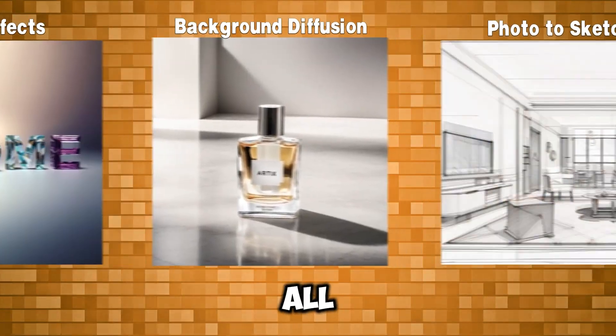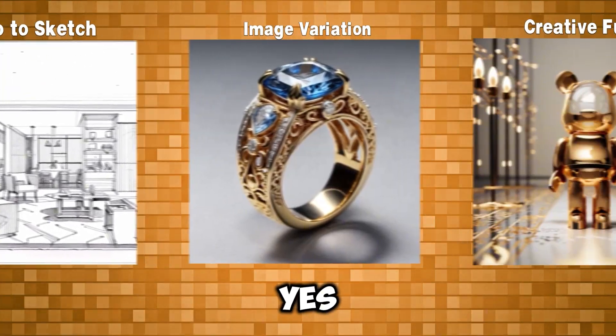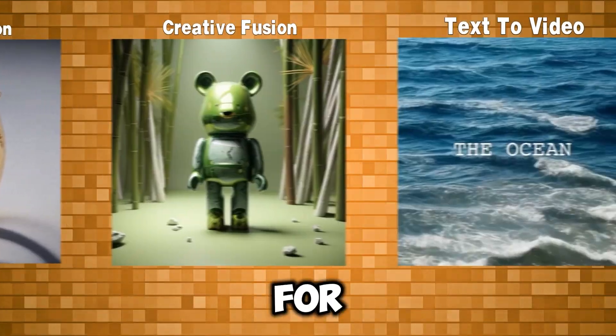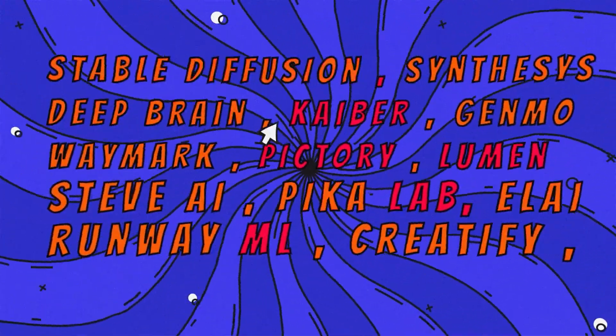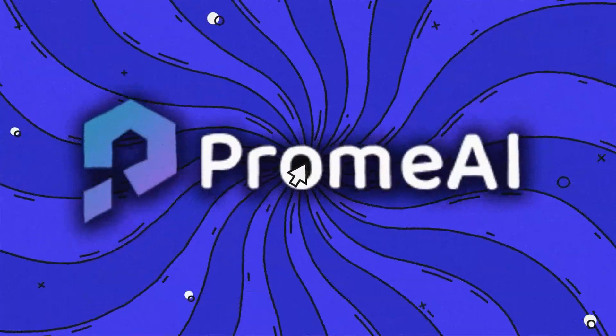You might be thinking, can all of this really be in one platform? Is that even possible? Yes, it is. And not only that, you can try it out for free and experience these amazing AI tools yourself. I've tested many AI platforms and honestly, this is one of the most comprehensive out there.